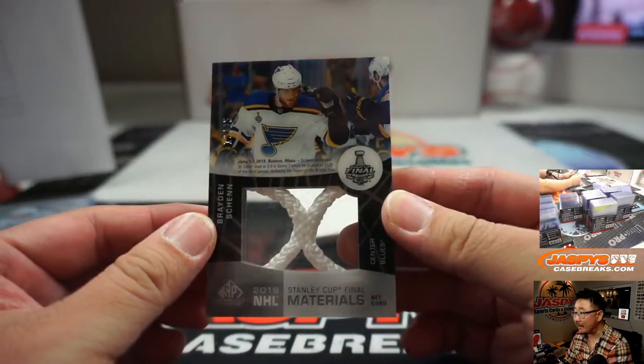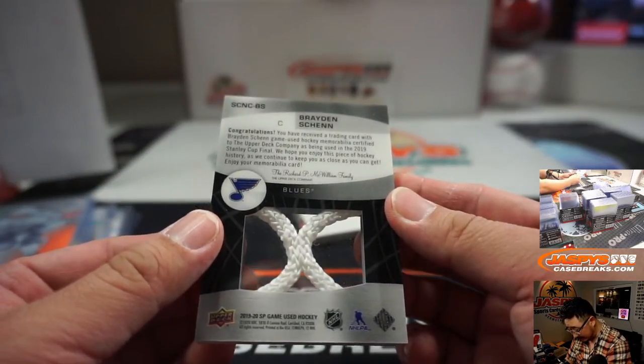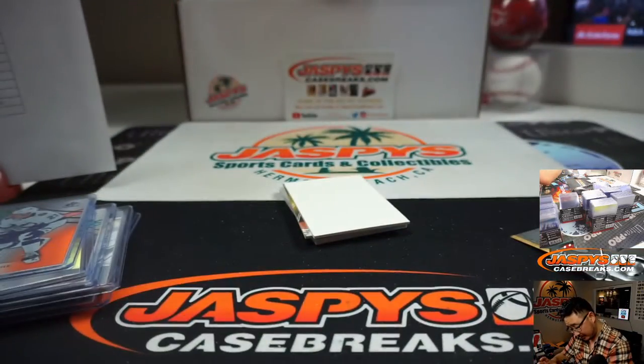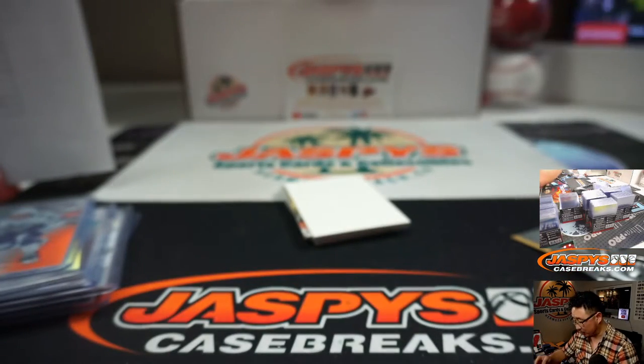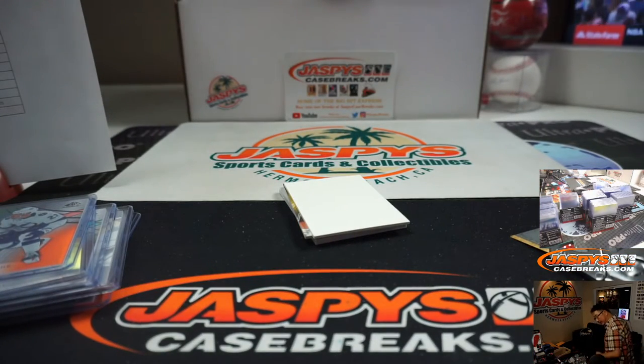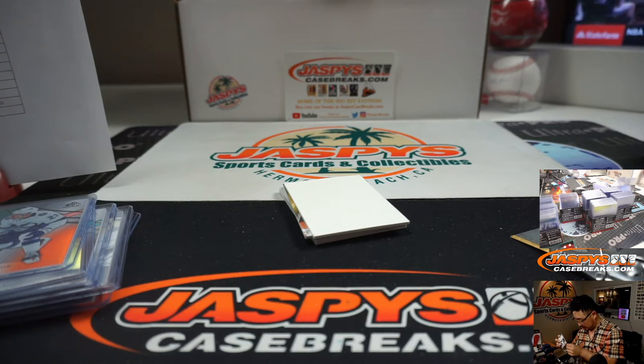And look at this — Stanley Cup Final Materials. It's Braden Shen, and that's going to be a piece of the net, right? Yeah, they're in the bottom right — net cord. 16 out of 25. I think this needs to go into a slider box. St. Louis Blues — that'll go to Jack B and the Blues.